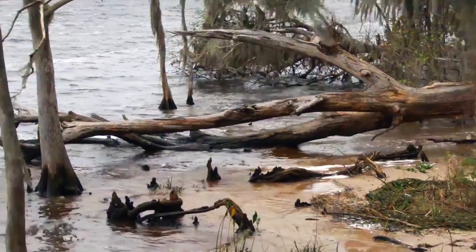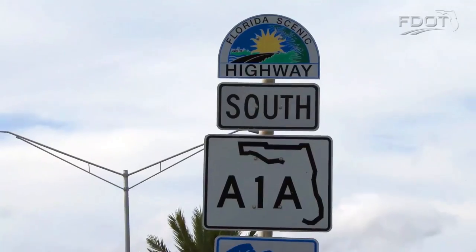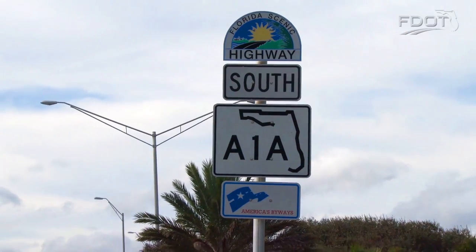Talk with our District Scenic Highway Coordinator, Deborah Miller, about the steps leading to adding your corridor to the Florida Scenic Highway Collection.